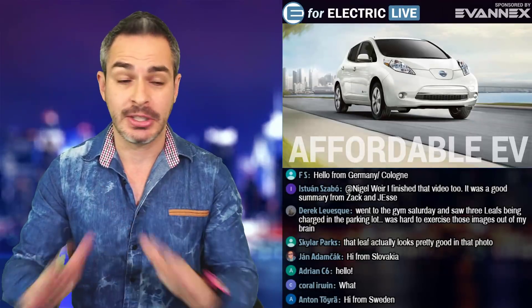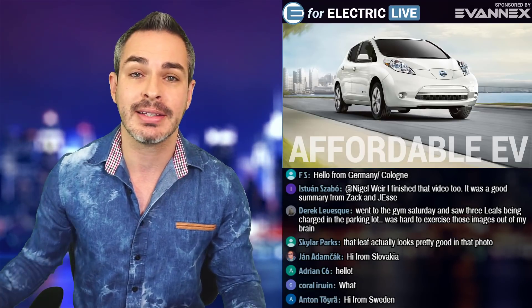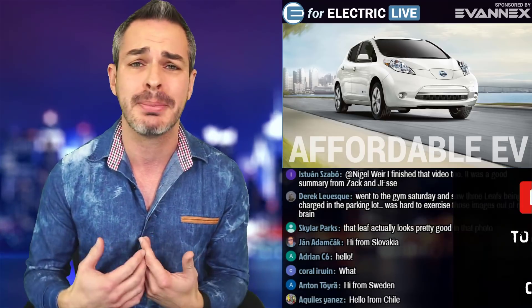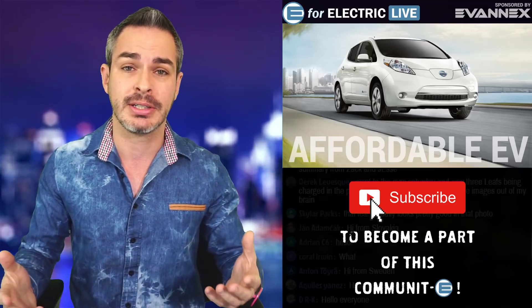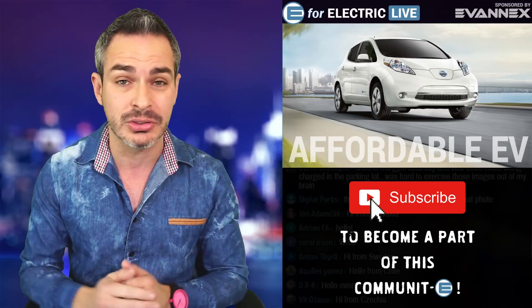So much to talk about. Let's get going. Of course, we're going to start with this car, which is a Nissan Leaf, the previous generation. I bet you guys are wondering why I'm talking about it. I never liked the way it looked. I never liked the small range. But nevertheless, now that the new generation is being sold, you can buy a used one like this for very cheap, like $3,000, $4,000, $5,000.